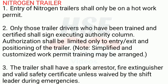Note: simplified and customized work permit training may be arranged. 3. The trailer shall have a spark arrester, fire extinguisher, and valid safety certificate, unless waived by the shift leader during emergencies.